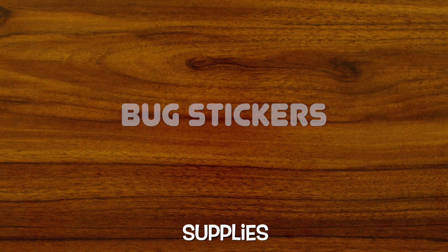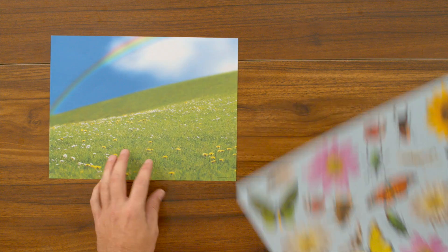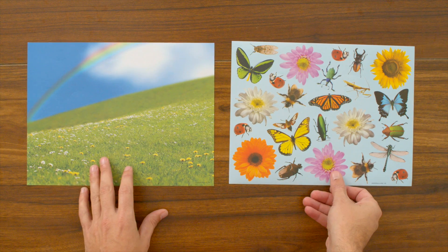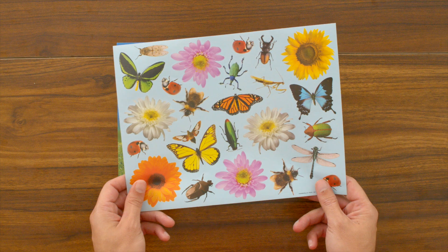In this exercise, we're going to need the photo of our field and our bug stickers. Let's get started. Since it's bug month, we're going to decorate this beautiful field with our bug stickers.